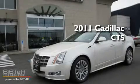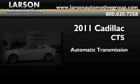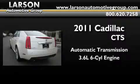This is a brand new 2011 Cadillac CTS. This car has an automatic transmission, a 3.6 liter V6, and the added capability of four-wheel drive.